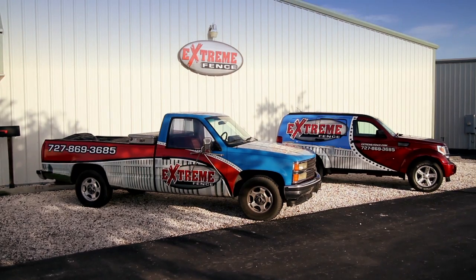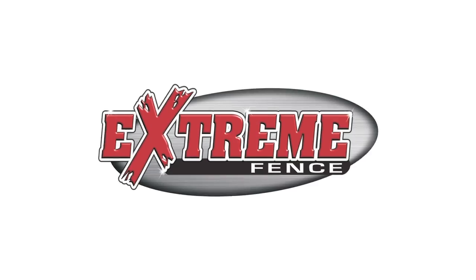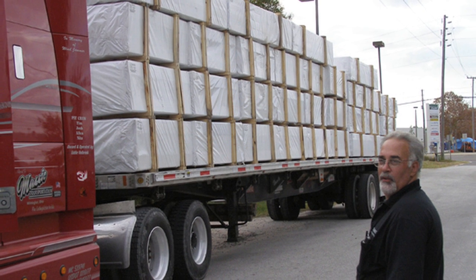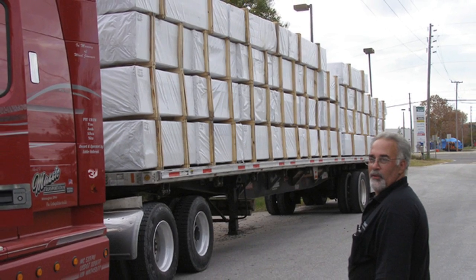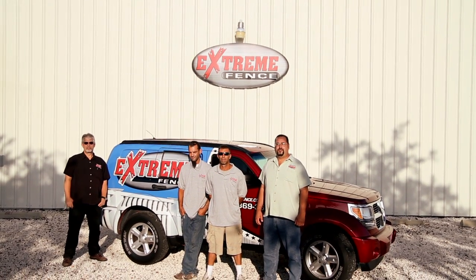Our state-of-the-art PVC fabrication facility is located in Port Richey, Florida, and produces some of the finest PVC fence around. We buy by the truckload, so we can offer you a competitive price without sacrificing quality. But it is our installation staff that is the backbone of our success.